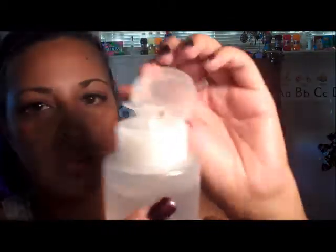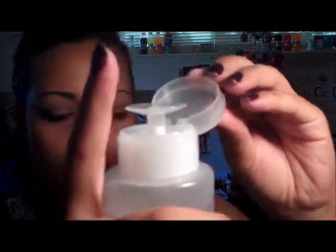Another thing I received in the mail: I got two pump dispensers for $2 off eBay. I'm going to label one acetone and one regular polish remover.